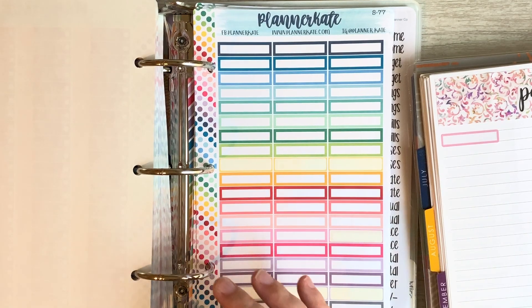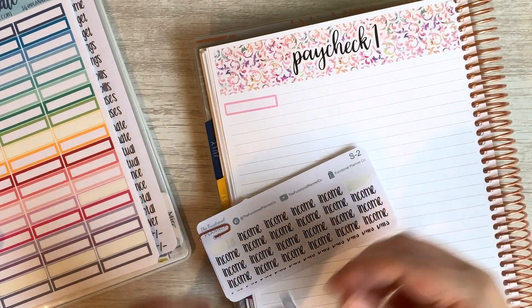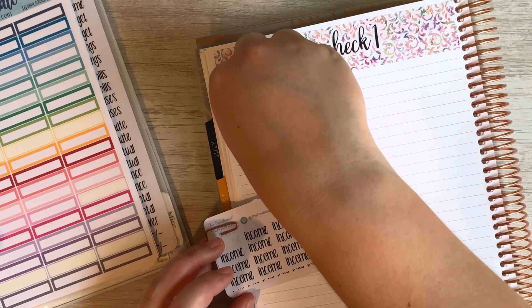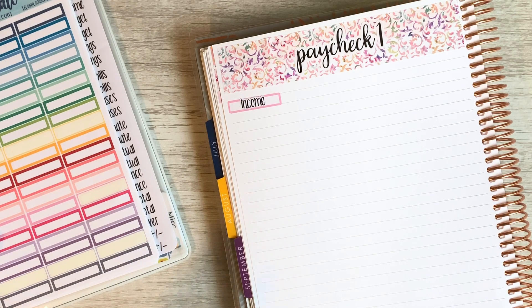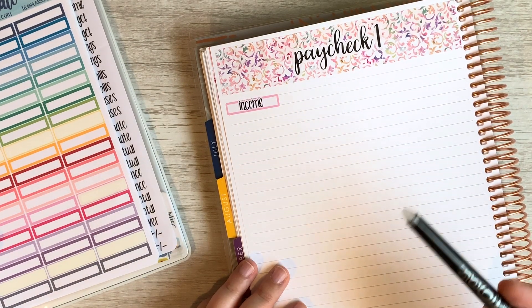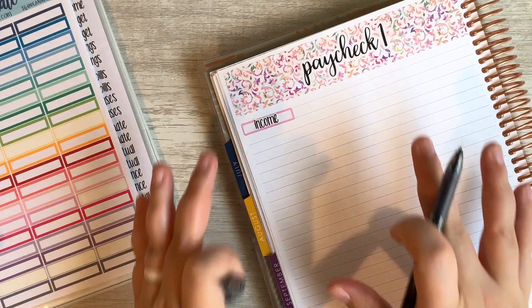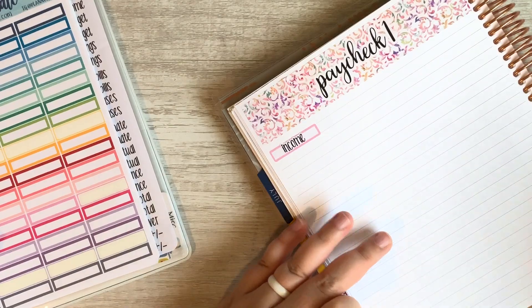I'm going to move this over a little bit. I've got these income script stickers from the Functional Planner Company. I have explained this before, but our income is not our paycheck amount — it is whatever we've rolled over from the previous month or the previous week, whatever our current checking account balance is, plus any miscellaneous income that has come in, plus our paycheck amount.